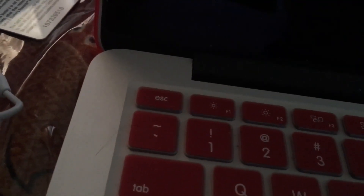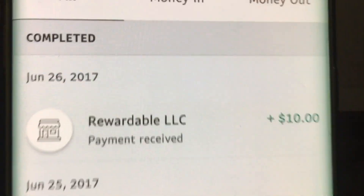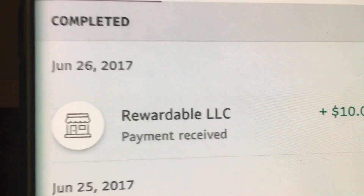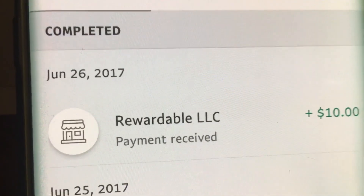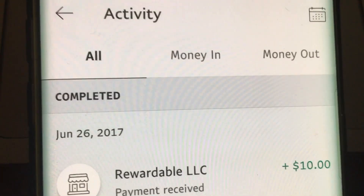I'm going to type my password in real quick so I can show you this payment proof. They want to link with a fingerprint — let me do the fingerprint thing. See the activity — cha-ching! There it is. Now you see that they pay out, so now you know you can try Rewardable TV without any fear.